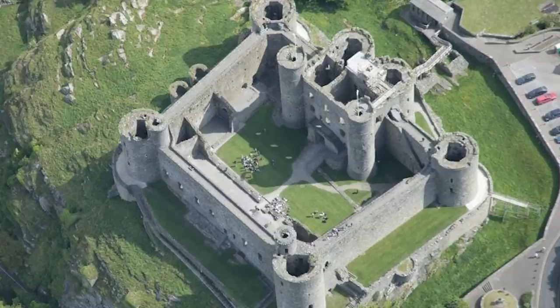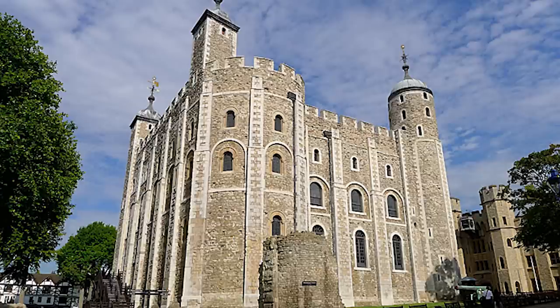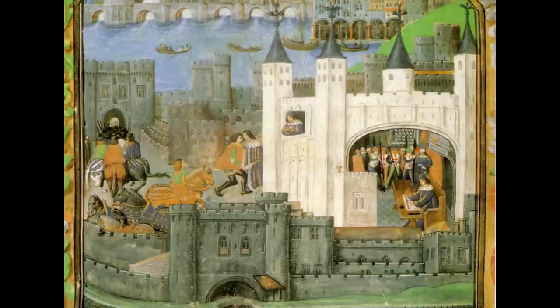For instance, have a look at Harlech Castle here — it looks like plain stone, but this is what it actually looked like historically, as shown by this model recreation. The reason why the White Tower in London was called the White Tower was because it was white.